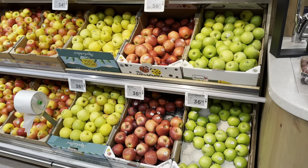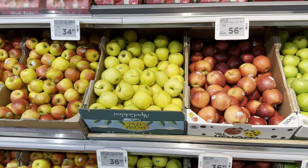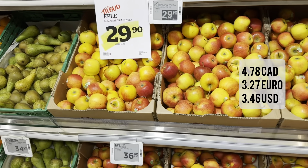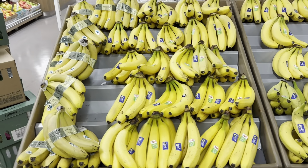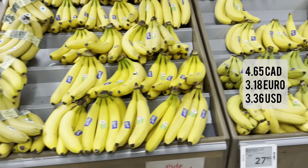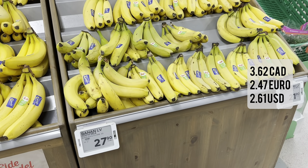Here we are in the fruit section. We've got some lovely apples — quite a variety — and they're 36.90 kroner. Here's some bananas: these are from Ecuador, fair trade, 35.90 kroner, and from Costa Rica, 27.90 kroner.